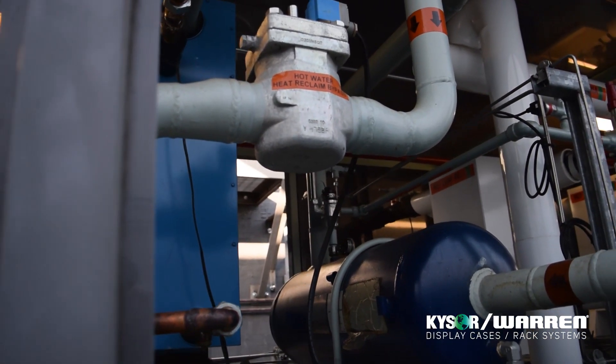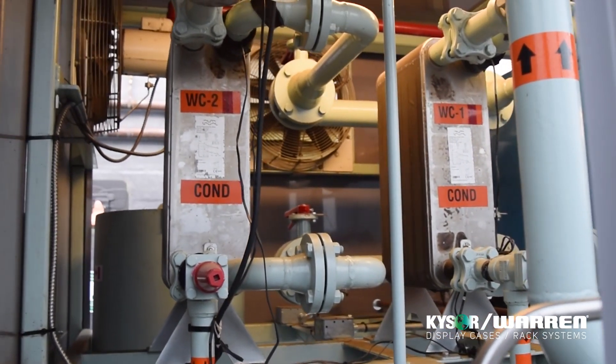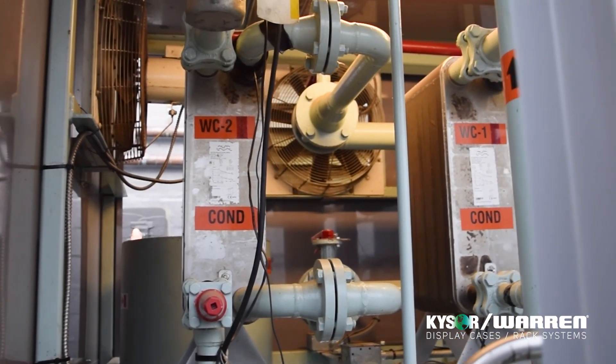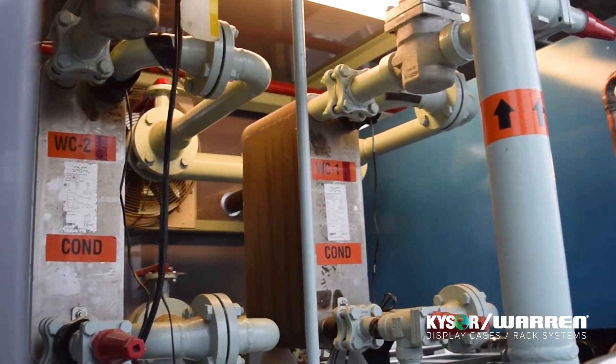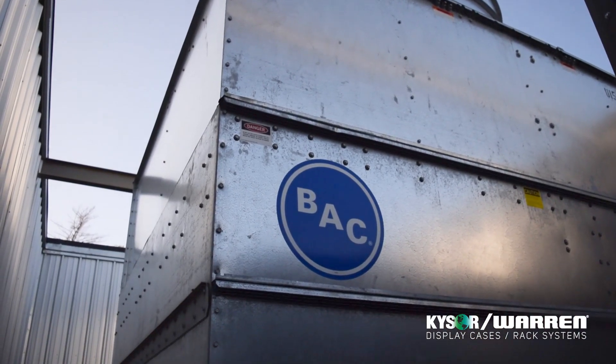We also use brazed plate heat exchangers for the condensers that you can see over there, and we use 2 condensers in parallel to provide seasonal operation in the winter. Those 2 condensers are cooled by a glycol loop that is cooled by this evaporative fluid cooler.